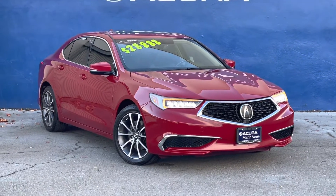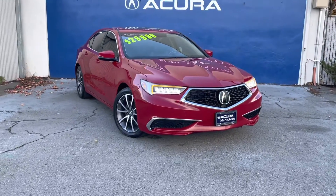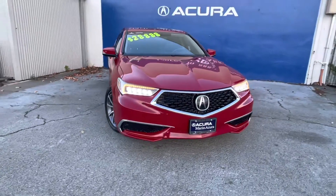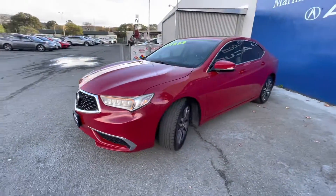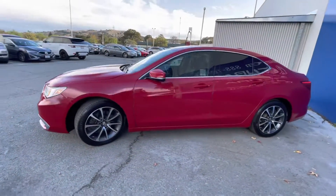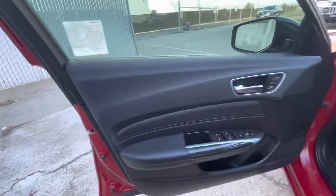Hello, my name is James and I'm a product specialist here at Marin Acura in Cordo Maduro, California. Today we are looking at a pre-owned 2019 Acura TLX 3.5 liter engine. The identifying stock number for this premium sedan is 21599.